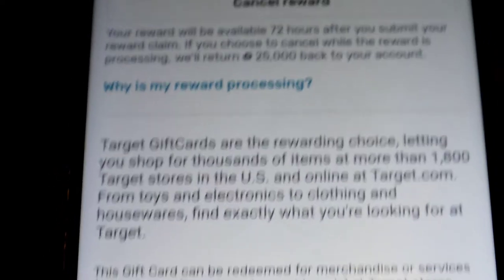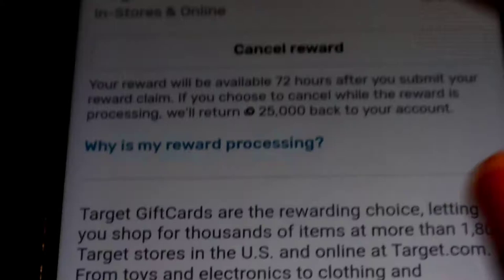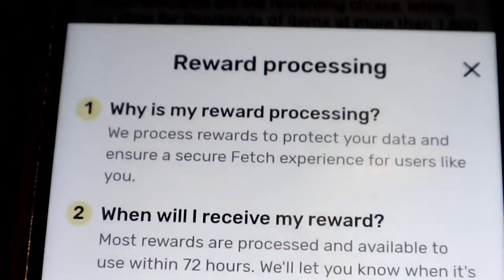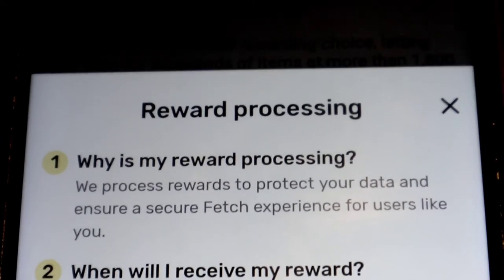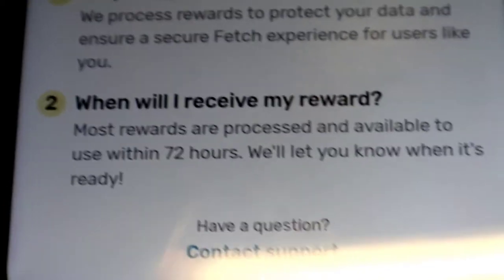I'm going to hit 'Why is my reward processing?' so you can see the reason: they process rewards to protect your data and ensure a secure Fetch experience for users. In other words, they want to make sure you're not a robot — so they make you wait.